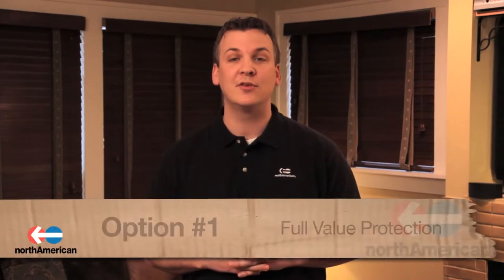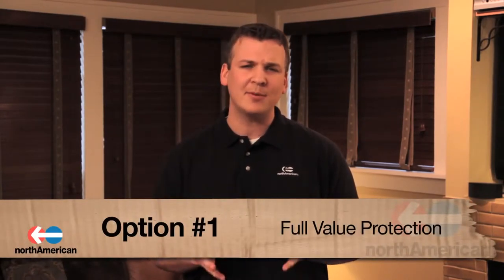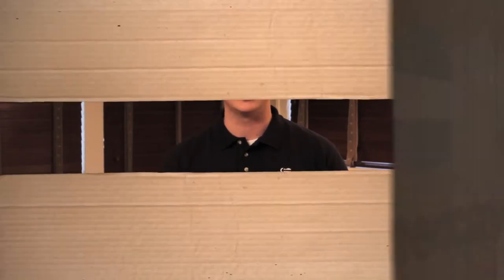So what are your options when it comes to valuation and limiting your mover's liability? Well, you have two. The first option is known as full value protection. If you opt for full value protection, your mover is responsible for the replacement value of lost or damaged items that are unable to be repaired. This means that if any item is lost or damaged during the moving process, your mover will offer to do one of the following for each item.